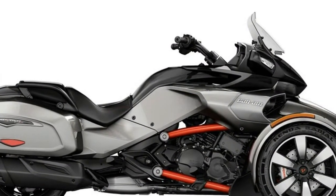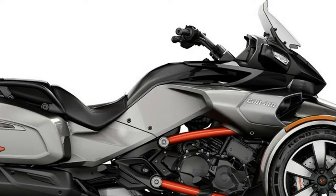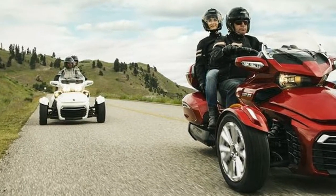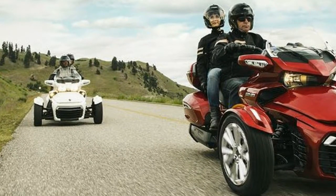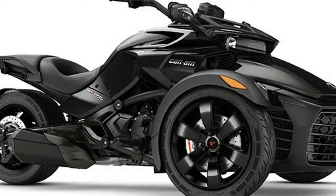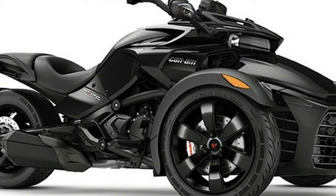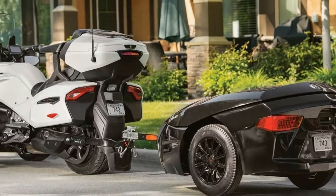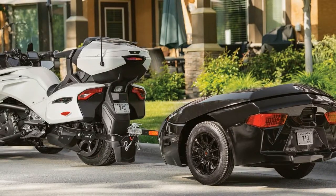The 2017 Can-Am Spyder F3 Limited for touring was developed based on owner feedback suggesting increased storage capacity. It has a removable top case with enough storage for two full-face helmets and includes an integrated passenger backrest. It is easily removable, providing the option of bagger configuration or full-terrain capability.